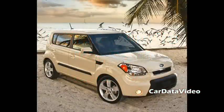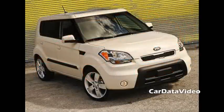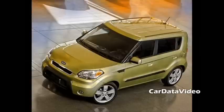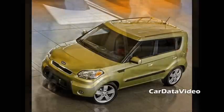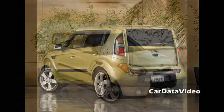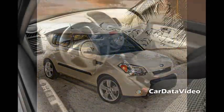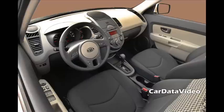Hi, this is Kelly from Car Data Video, and we're at the Kia Soul Press Launch. We're going to listen to a demonstration by Rob from Infinity about the audio system in the Soul. It's a 10-speaker, 300-watt unit and it has pretty impressive sound. Unfortunately we can't take full advantage of it with our video here, but just listen to Rob.